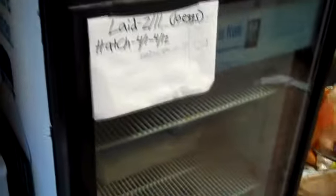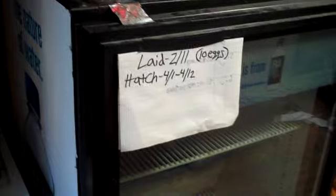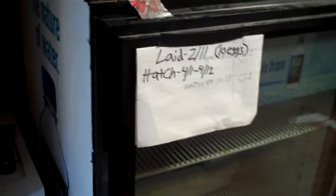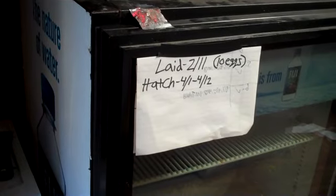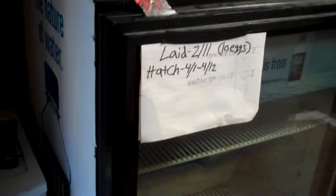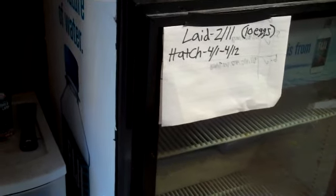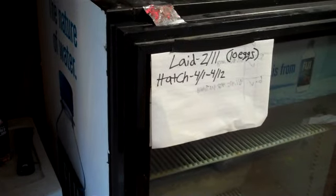I don't know how many of you actually have woma pythons. I'm not sure too many of my subscribers out there have them. But for any of you that do and have bred them, I could use all the advice I could get on how to incubate these guys to really get a high success rate hatching all of them, because I don't know — I'm a little nervous. It's actually my first time incubating any type of egg.